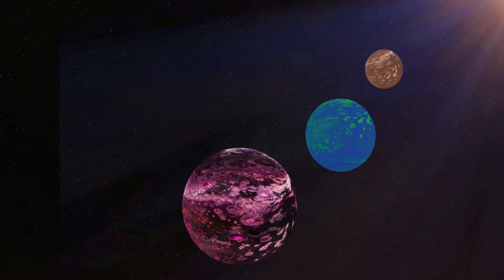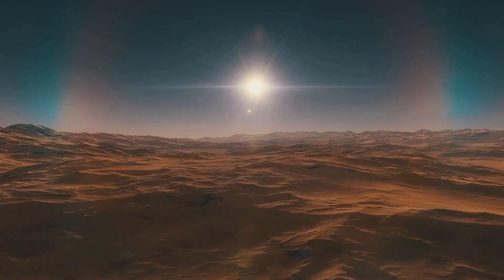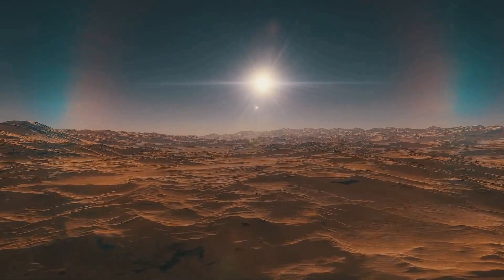Mars dust storms are another notable feature of the planet's climate. These storms can sometimes envelop the entire planet, obscuring its surface from view. They are powered by strong winds that sweep up the fine Martian dust and create vast, swirling clouds that can last for weeks or even months. Such extreme fluctuations make Mars a challenging environment for human exploration and habitation.